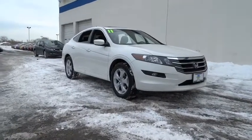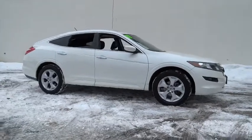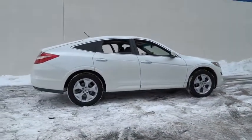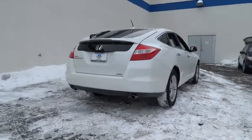2011 Accord Crosstour. Versatility — is it a sports car, or pack it full of gear and it becomes an SUV? The Accord Crosstour is priced below $20,000, and this vehicle has less than 35,000 miles.